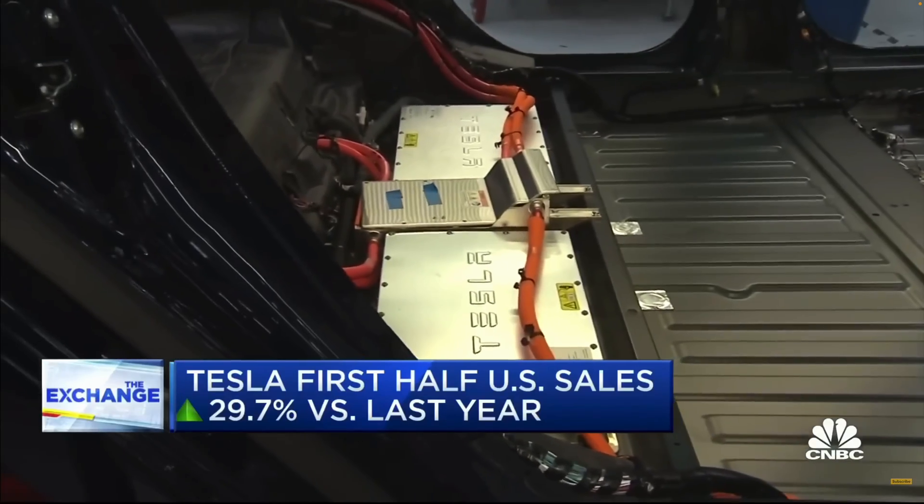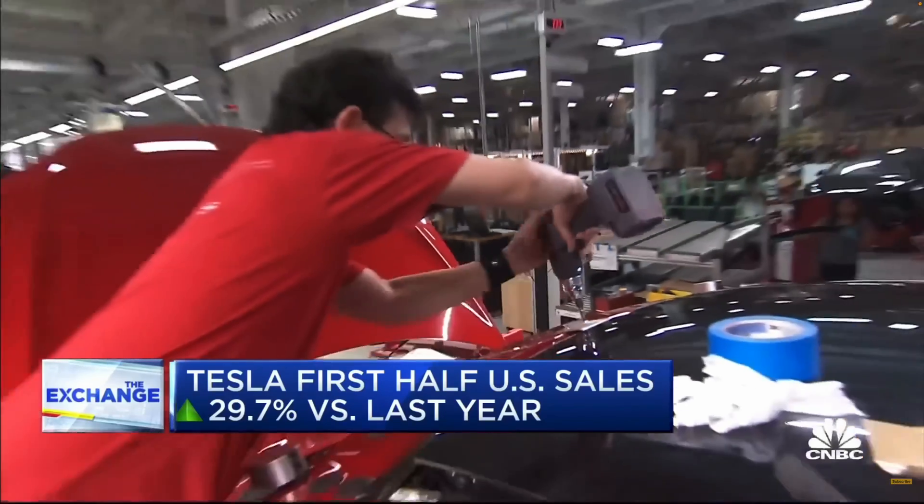Is Tesla a great innovation company? Will Tesla become the largest car manufacturer in the world? Let me know in the comments below. Thank you for joining us on this exploration of innovation and strategy through the lens of Tesla's journey. As we continue to explore the world of user experience and design strategy, we hope to bring you more insightful and engaging content. If you enjoyed this deep dive, don't forget to like, share, and subscribe. Until next time, keep innovating.